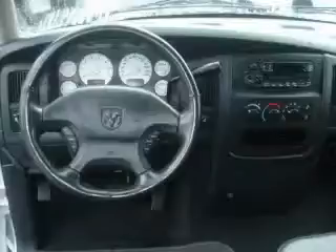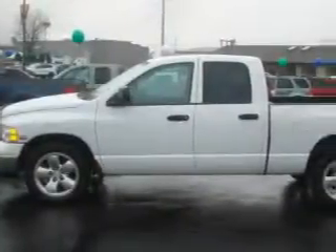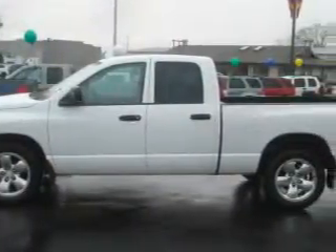The responsive engine connected to a smooth shifting automatic transmission gives you plenty of power when you need it. Contact us today and schedule your opportunity to see this vehicle in person.